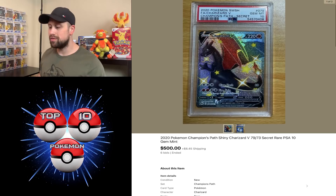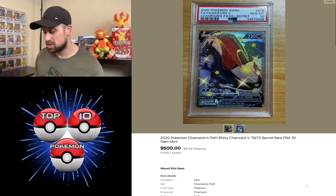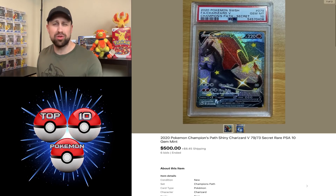First we have the Charizard V from Champions Path — this is a secret rare in PSA 10 that sold for $500 even this week. Compared to the past several months this card has been out, this price is pretty low. It was over $1,000, got down to $600–$700. So this week I saw one come by for only $500. I thought that was a lot lower than usual. What do y'all think about that?